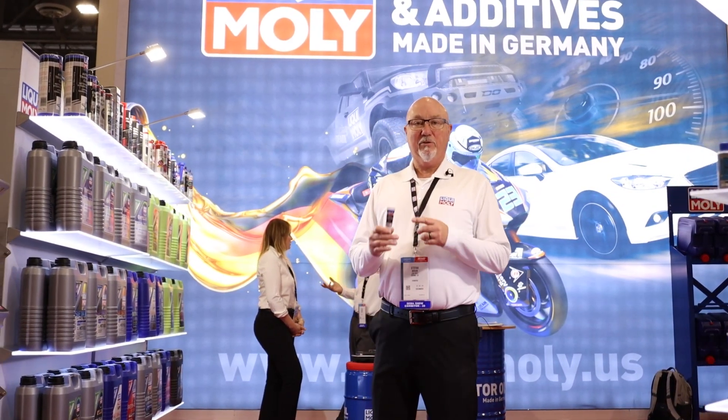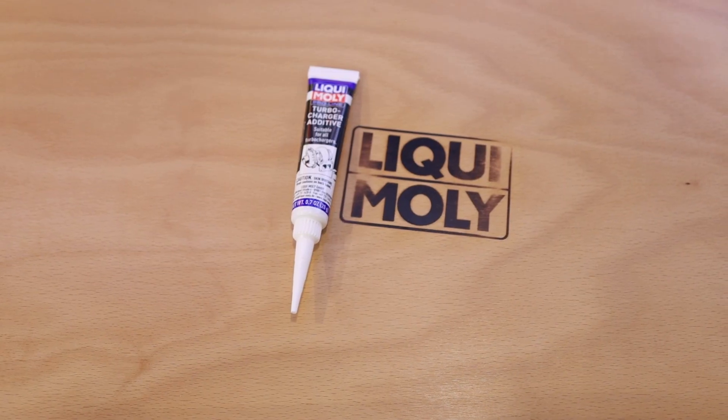Stefan Braun, Application Specialist with LiquiMolly USA. I'm here today to talk to you about our turbocharger additive.